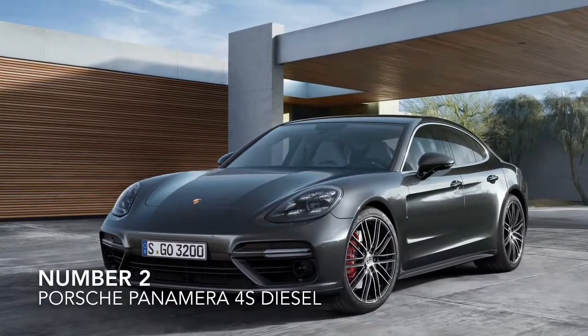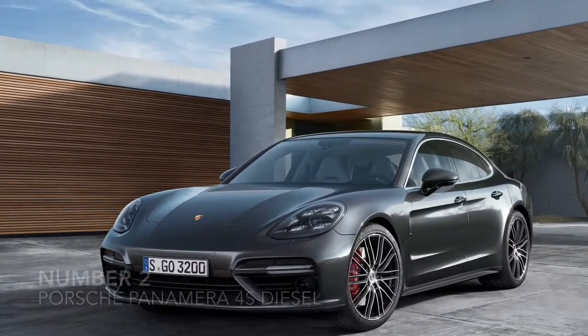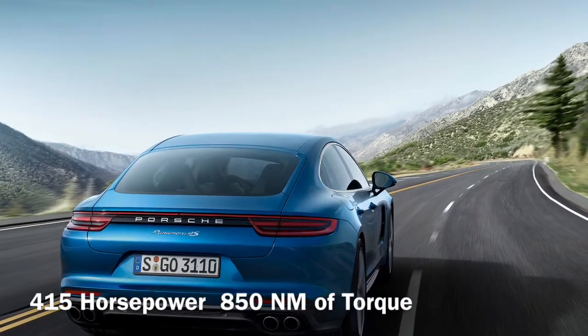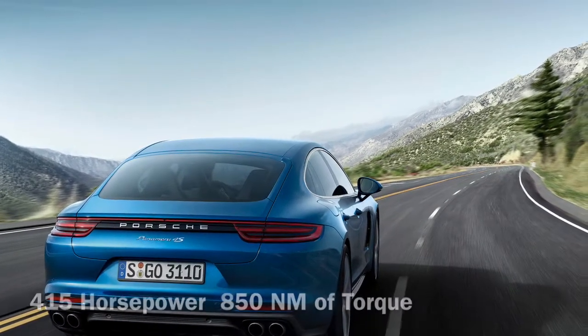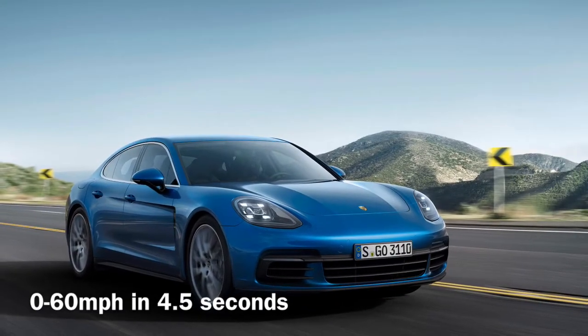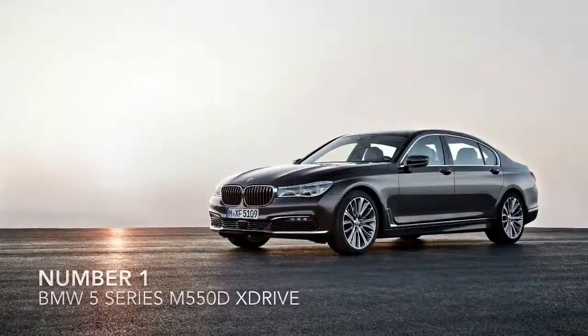Number 2, the Porsche Panamera 4S Diesel. Although it has quite Marmite looks, there is no argument over its sheer speed. Powered by a 4.0L twin-turbo V8, it can go from 0-60mph in only 4.5 seconds.